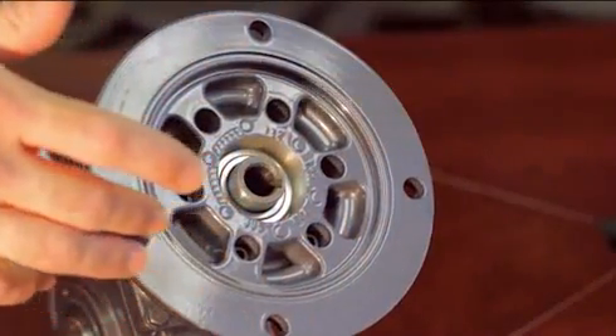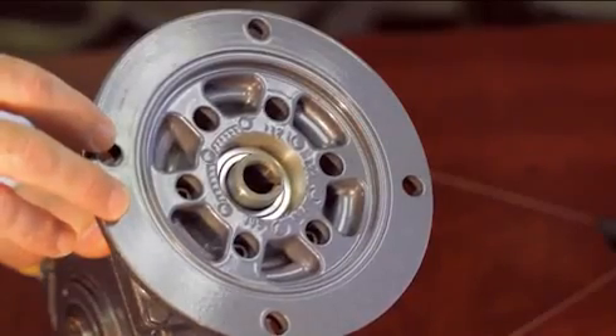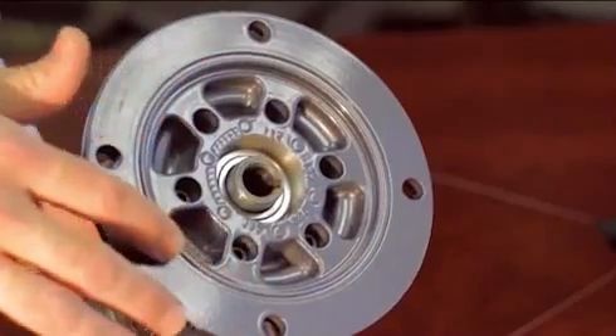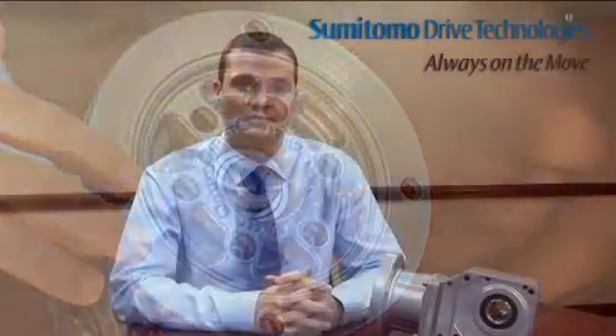Our NEMA C-Face quill-style adapter can be mounted to any supplied motor. We take extra precaution with this mounting configuration by cutting a groove into the C-Face mounting plate and inserting an O-ring to provide additional sealing protection. We also ship this configuration with an FDA-approved paste that prevents fretting corrosion between the motor shaft and input quill.